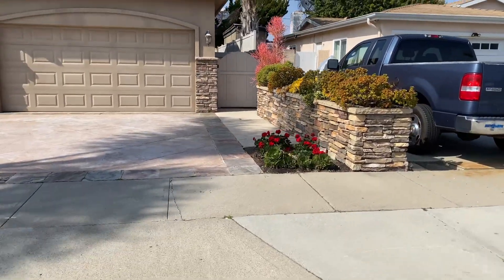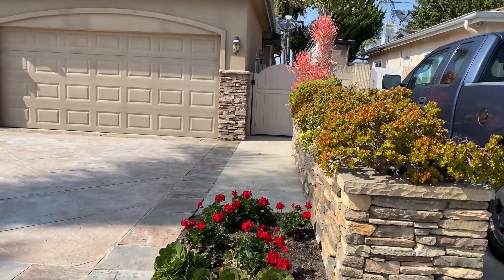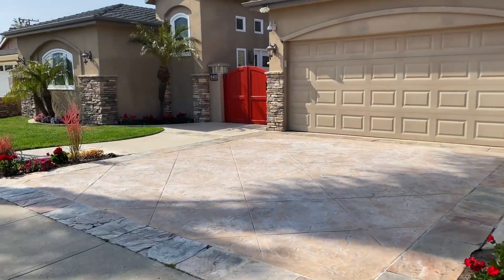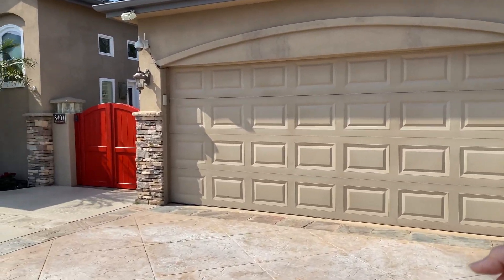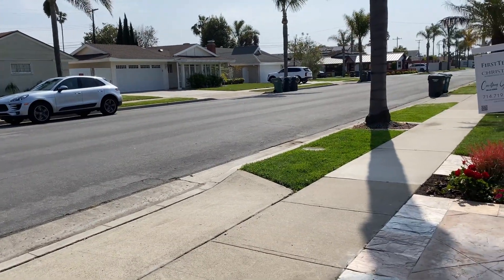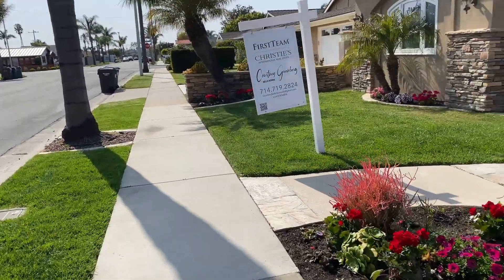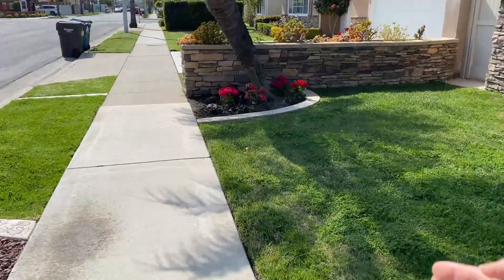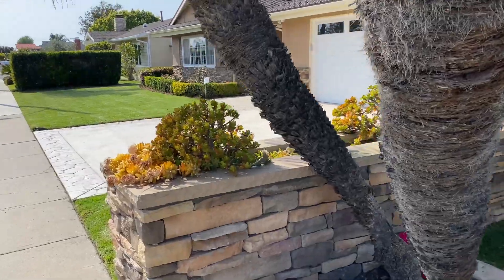We are in front of the house now. This is the two-car garage. There are two cars in the garage and two outside. If you have extra cars, you could park on the street — there's plenty of street parking. Walking this way, the property line goes from the side of the house all the way to the palm tree. So this is the end of the property line right here.